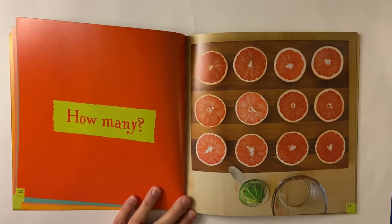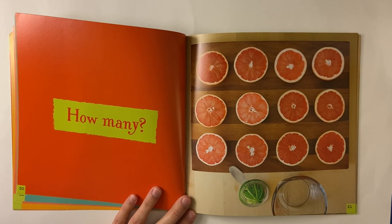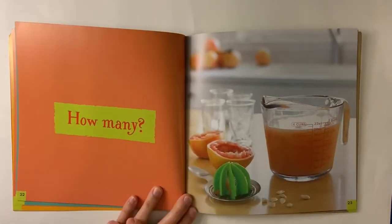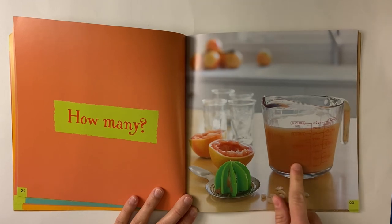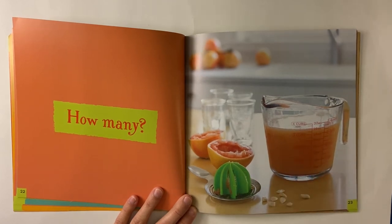Have you ever had a grapefruit? Grapefruit kind of looks like an orange but tastes a little bit different. It looks like they're maybe going to make some grapefruit juice. This is a juicer — you squeeze the fruit on there and the juice goes into the container. What could we count in this picture? I see some seeds, some glasses, some halves of grapefruit. We could see how many cups of grapefruit juice they have: one cup, two cups, three cups — about three and a half cups.